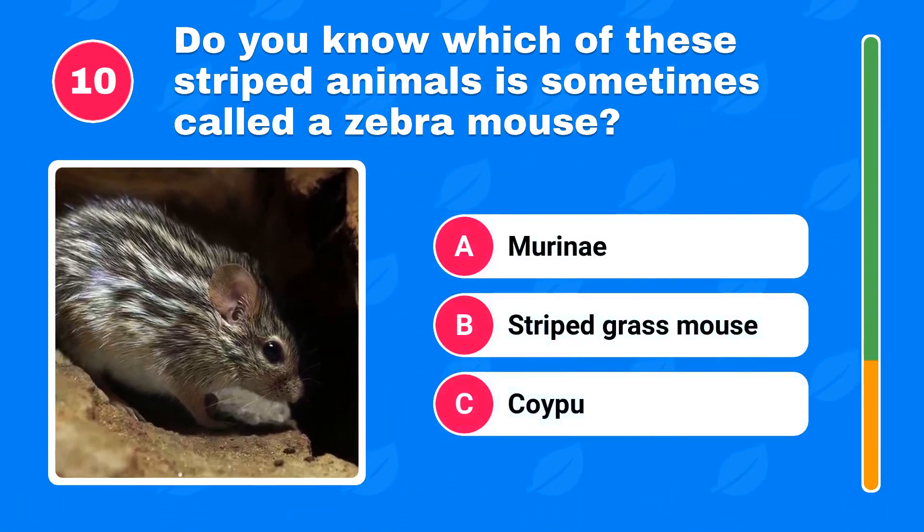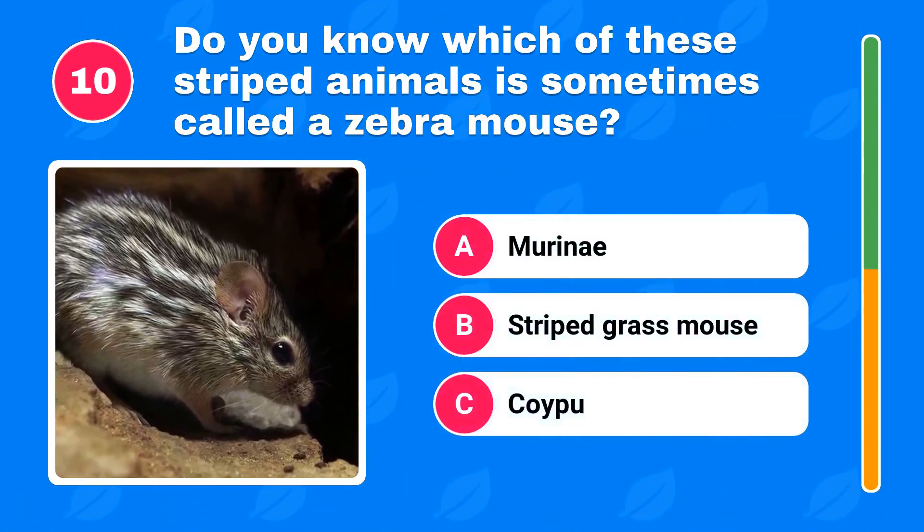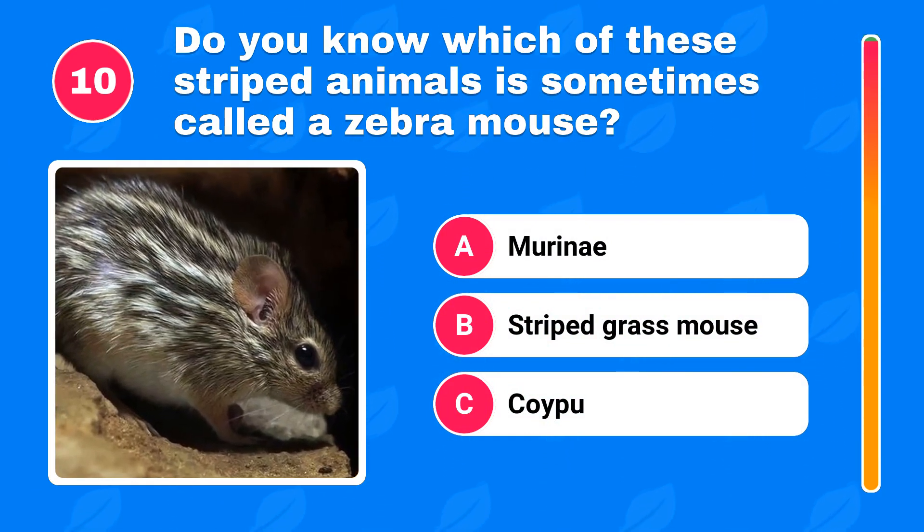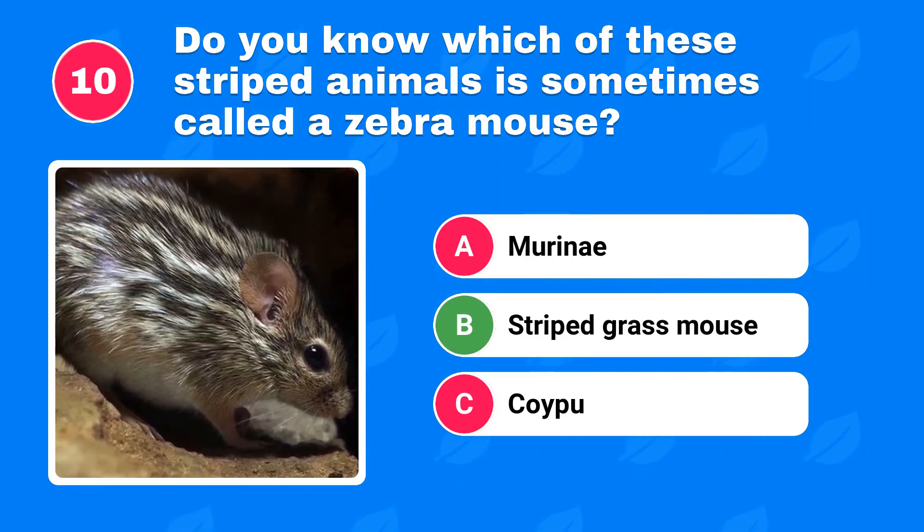Do you know which of these striped animals is sometimes called a zebra mouse? The correct answer is striped grass mouse.